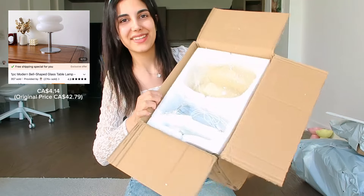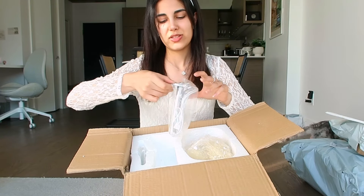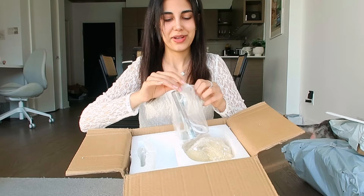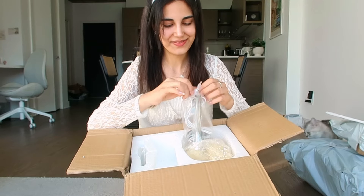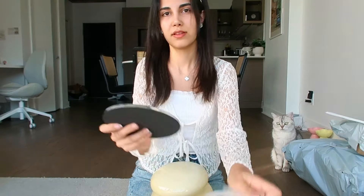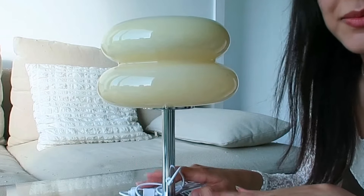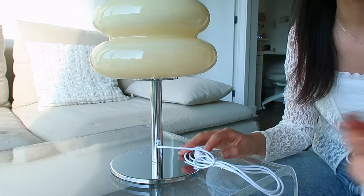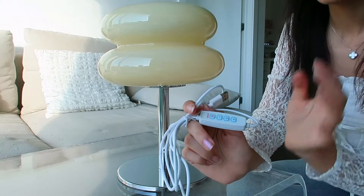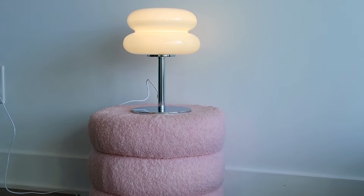It's a lamp that I ordered! I saw this lamp everywhere on Pinterest and when I look at it in other places to buy it, it was very expensive, so when I saw it on Temu I was really happy and I got it right away. I just assembled the lamp. This lamp looks so pretty and aesthetic, and also the lamp has LED light built in so you don't need to get a light bulb for it. Isn't that amazing? I think these two products were the biggest items that I ordered and also a little bit more expensive, but the rest of the items are a little bit smaller and cheaper.